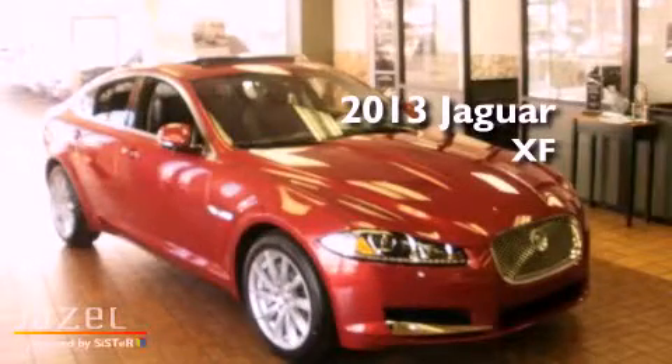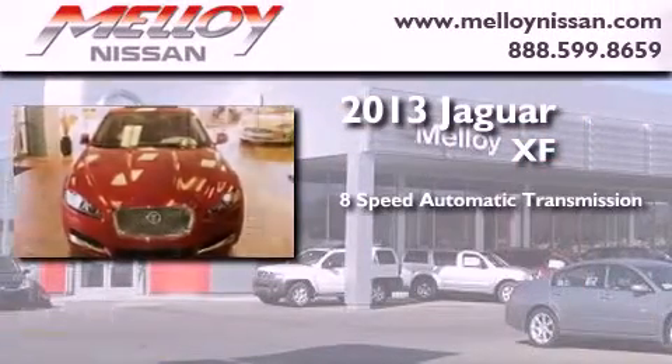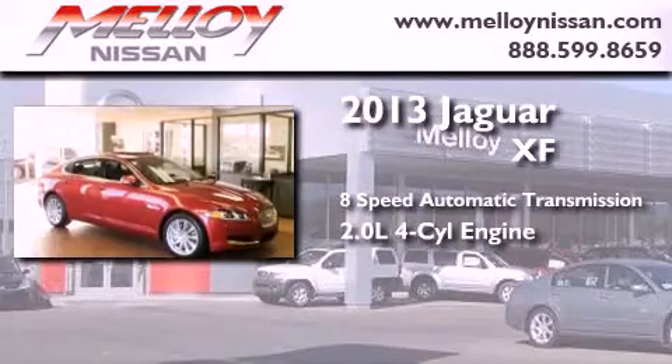This is a brand new 2013 Jaguar XF. This four-door sedan has an eight-speed automatic transmission and an in-line four-cylinder engine.